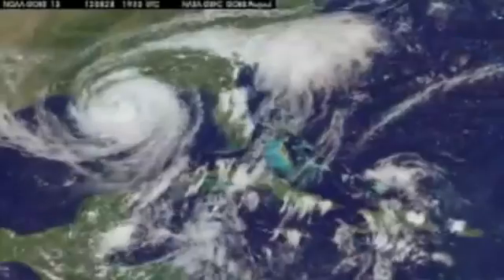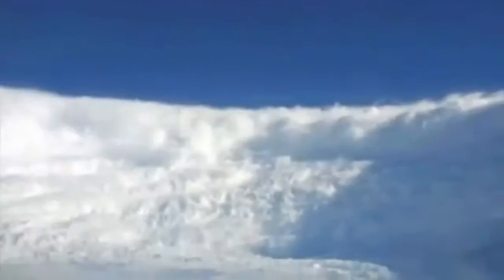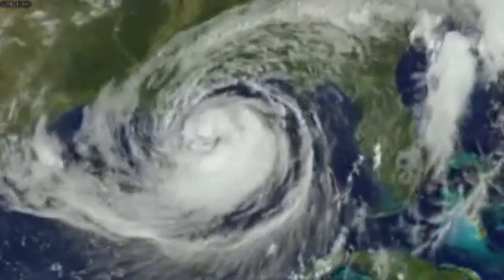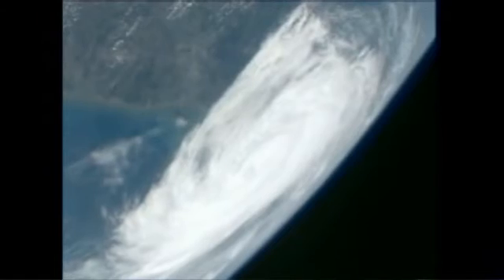When Isaac made landfall it was only a category one storm, with wind gusts around 110 to 115 miles per hour. Compare that to Katrina, which spent much more time over the Gulf of Mexico and became at one point a category five — the strongest tropical system we can have. Unlike Isaac's category one, the intensity difference was big. But if you look at the width of the storms, they were actually the exact same — 400 miles wide — and each one capable of producing 15 to 20 inches of rain.